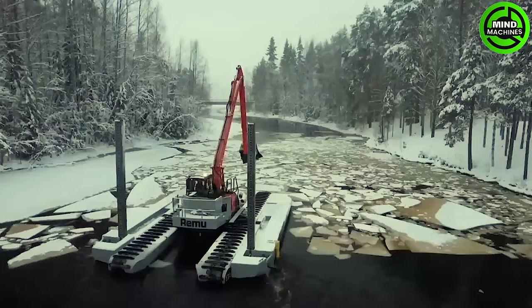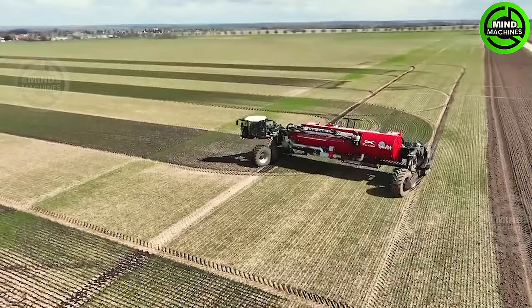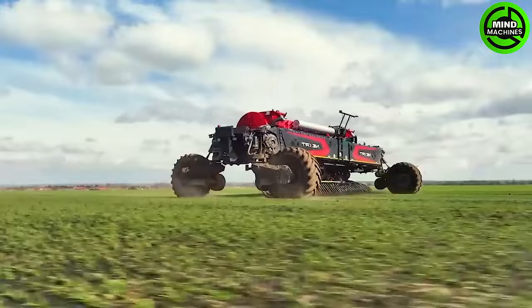Amphibious excavators are specialized machines used for clearing bodies of water. The New Holland CR 10.90 X3 is renowned for its high performance and is suitable for harvesting a variety of crops in the field.